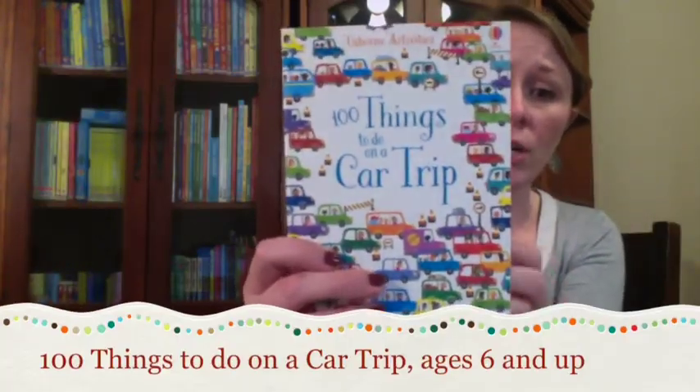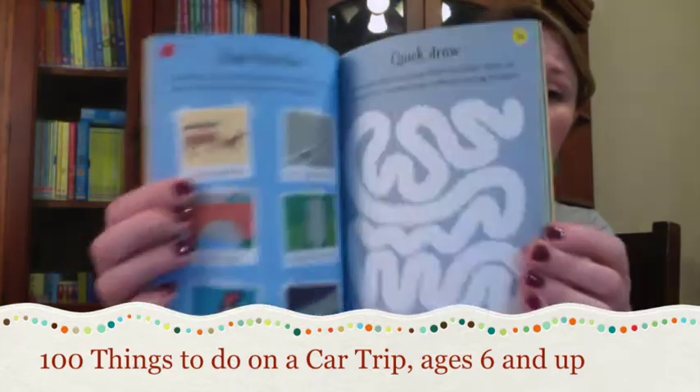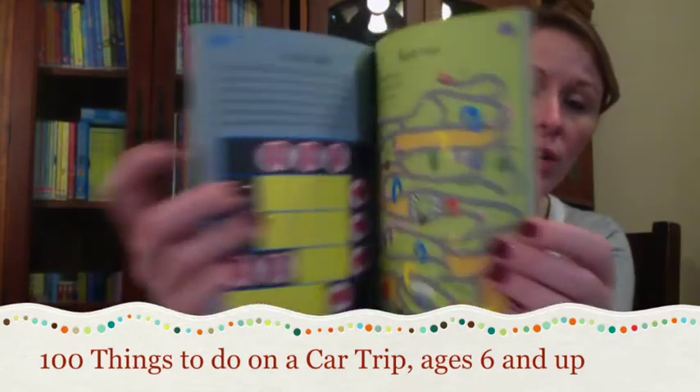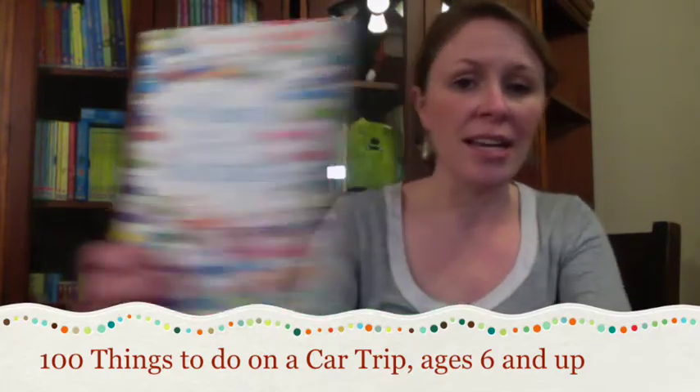A Hundred Things to Do on a Car Trip. This activity book is packed full of games, puzzles, and more. It's the perfect substitute for electronics and great to bring along to restaurants or even on a family vacation. I recommend this for ages six and up.